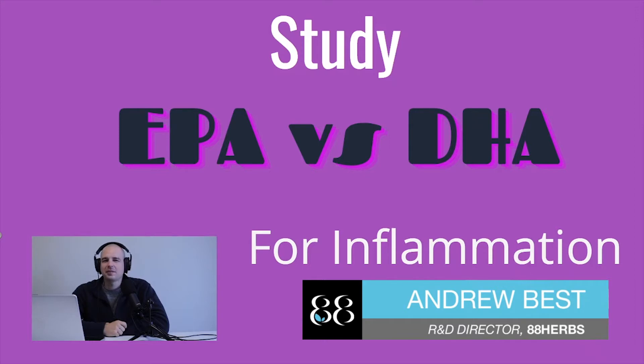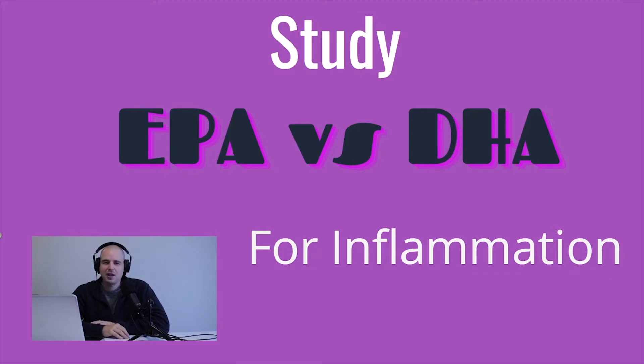In this video we are going to talk about a new study that just came out about the two main types of omega-3s that you get from fish oil — EPA and DHA — and the difference between these two in terms of inflammation. A lot of times these are taken together, and we know what they do together from many fish oil studies, but this one talks about what each one does on its own. We're going to get into the actual study details, and I'll put a link in the description.